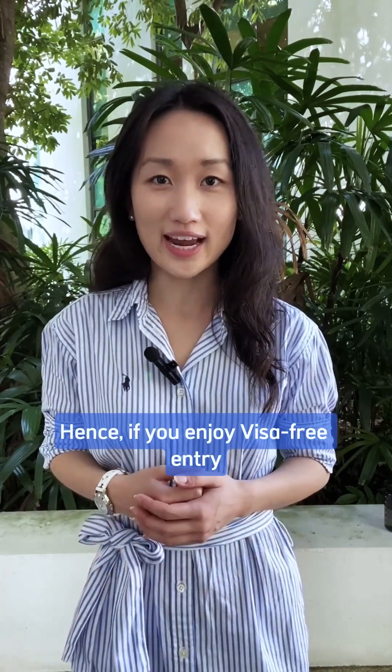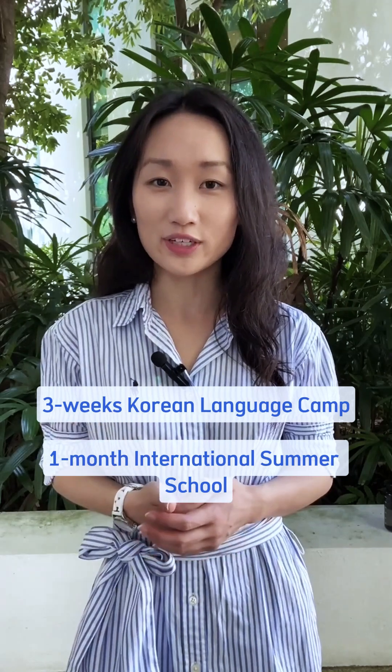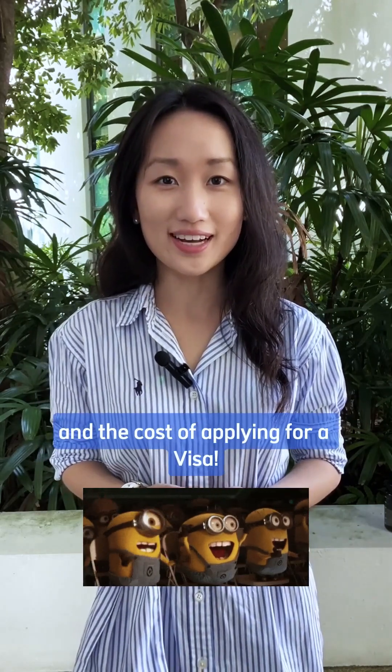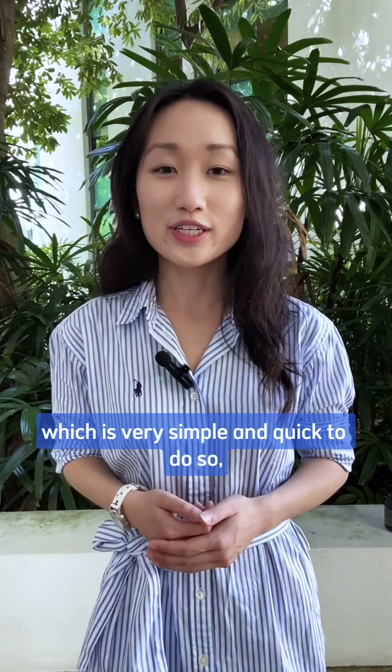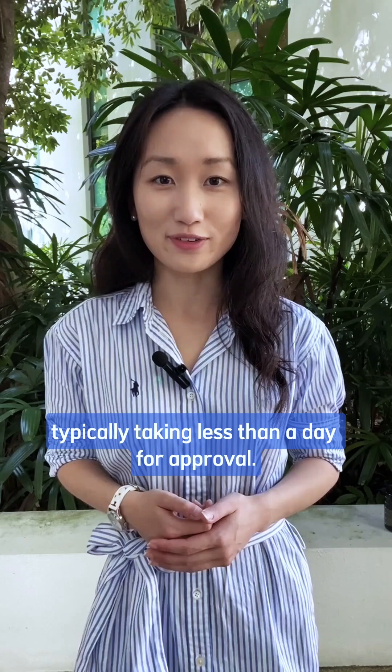Hence, if you enjoy visa-free entry and are going for one of our shorter programs such as the three-week Korean language camp or the one-month international summer school, you can save on the effort and the cost of applying for a visa. You may just be required to apply for a KETA, which is very simple and quick to do, typically taking less than one day for approval.